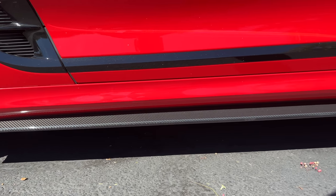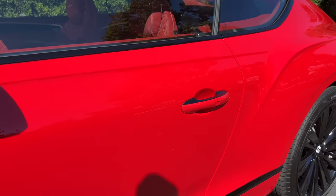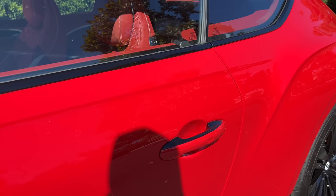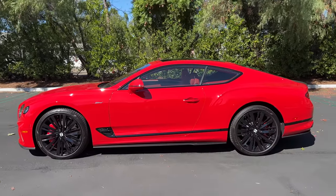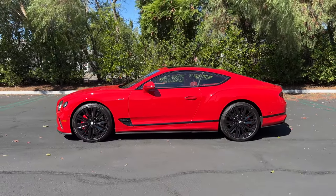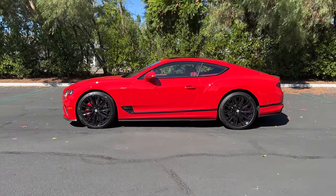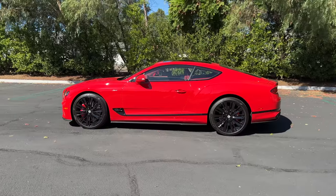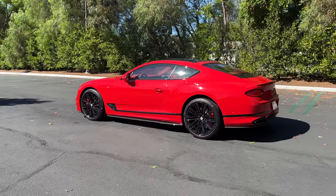The Speed model gets extended side sills in carbon fiber as an option. There's gloss black for the window trim and a two-tone door handle. Stepping back to look at the profile — this is just a red-hot rocket ship, and with those wheels it's got a strong stance and a gentle slope to the roofline off to the back.